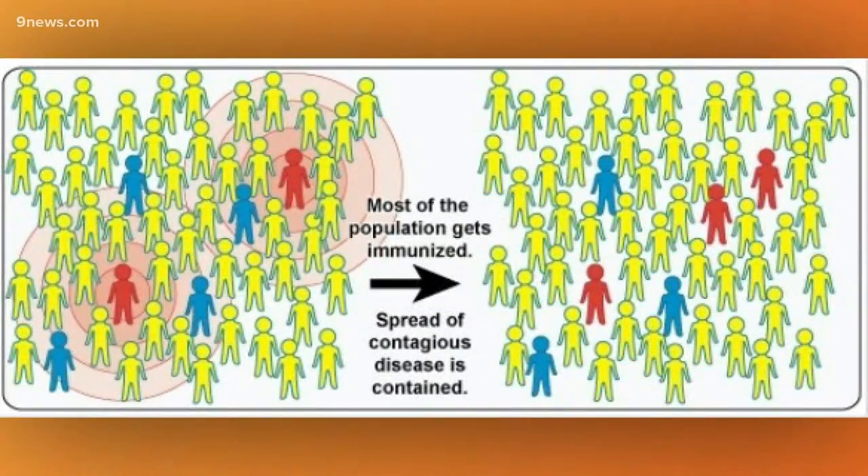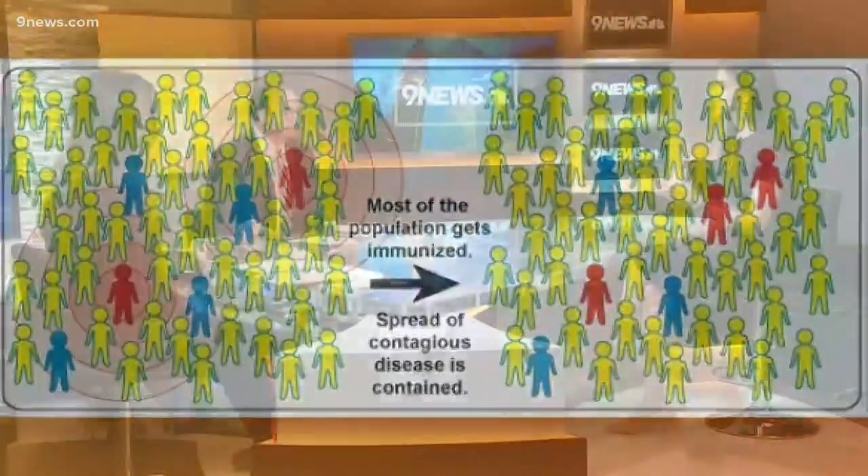Herd immunity is a way to stop the spread of the virus, but we don't want it through people getting sick and recovering — we really want herd immunity through vaccination. This demonstrates why vaccines work and why they're efficacious, for things like the flu and measles and other conditions.